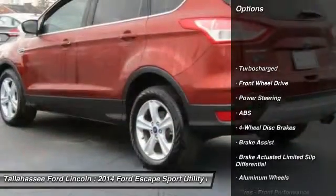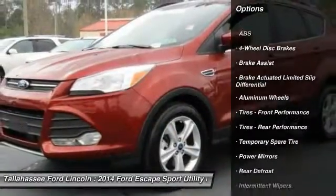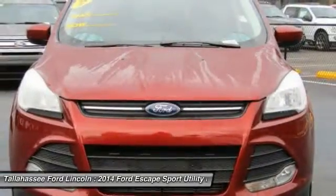Stability control, traction control, keyless entry, anti-lock braking system, steering wheel audio controls, backup camera.